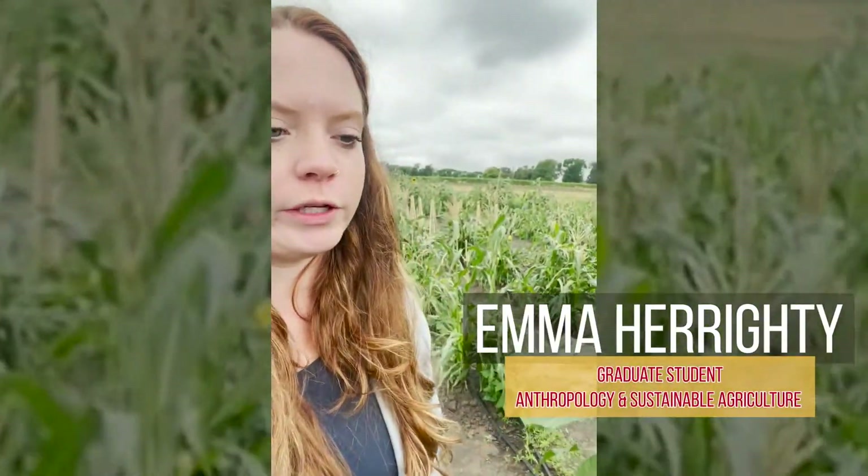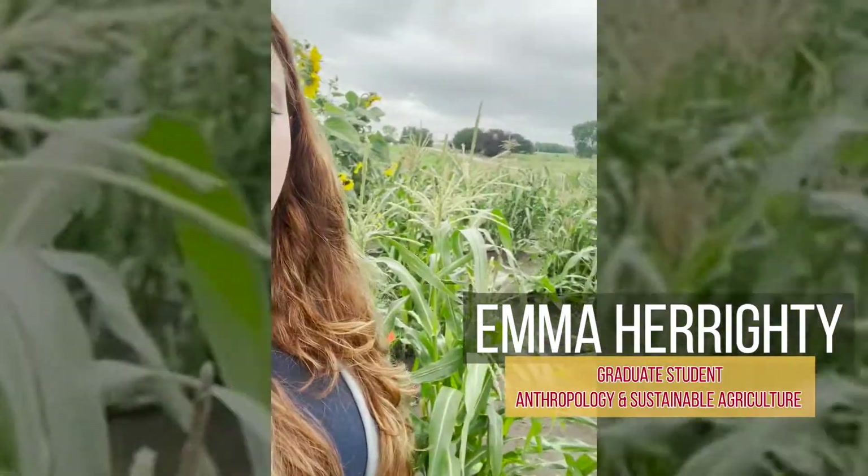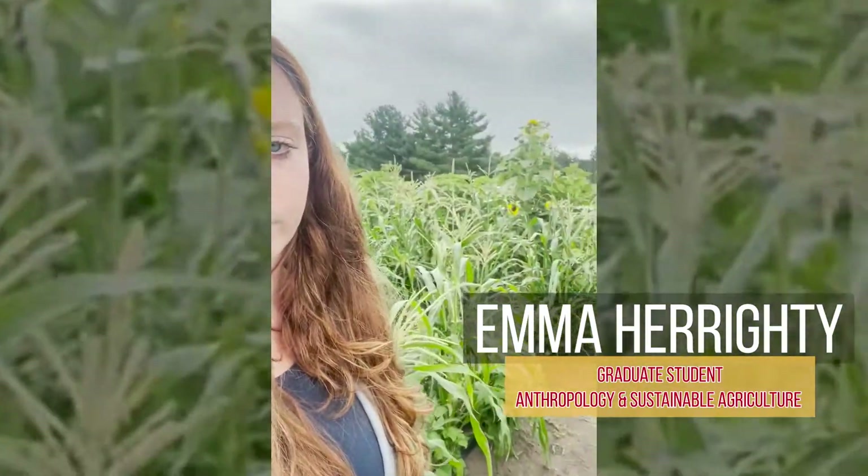Hi, this is Emma at the Three Sisters Intercropping Project at Iowa State University. I'm here in our Three Sisters garden where we've been growing corn, bean, and squash with a sunflower perimeter. Today I want to talk about an issue we've been having in our garden plot for the two years that we've been growing here, and that is corn smut.